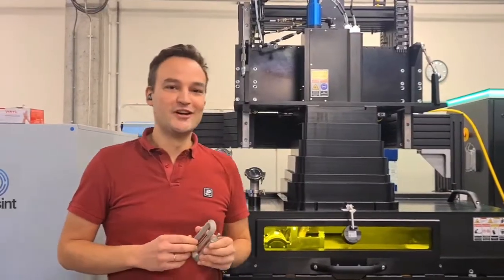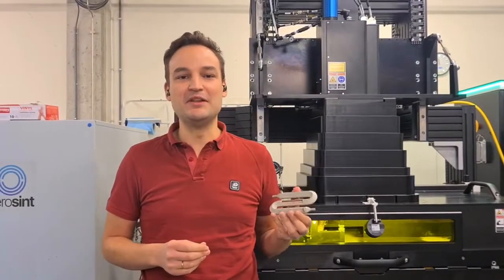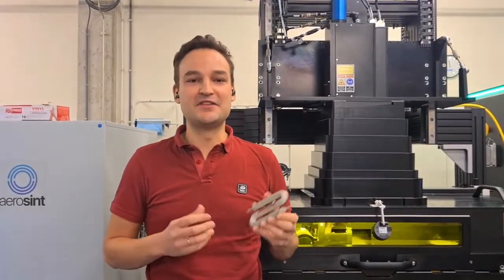Thanks. Thank you, Xaoshrang. So if you want to see more pictures and a video of the printing process of this part, please visit our website.